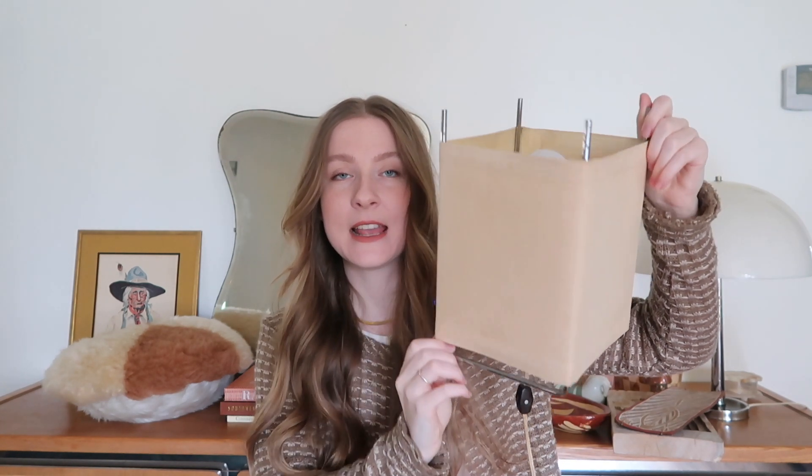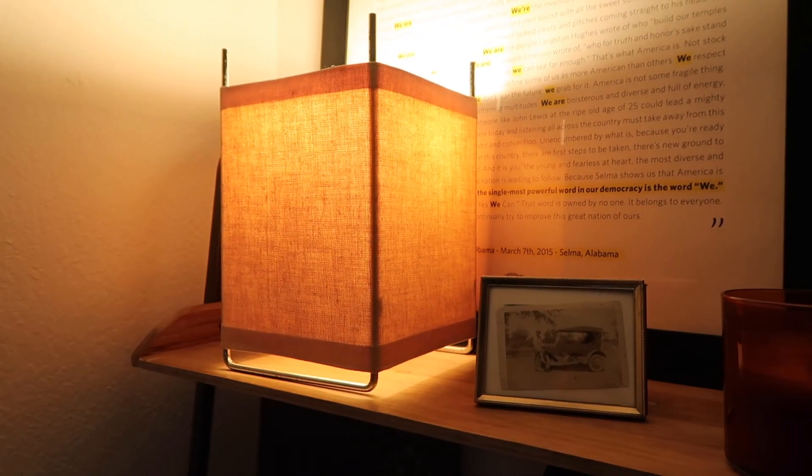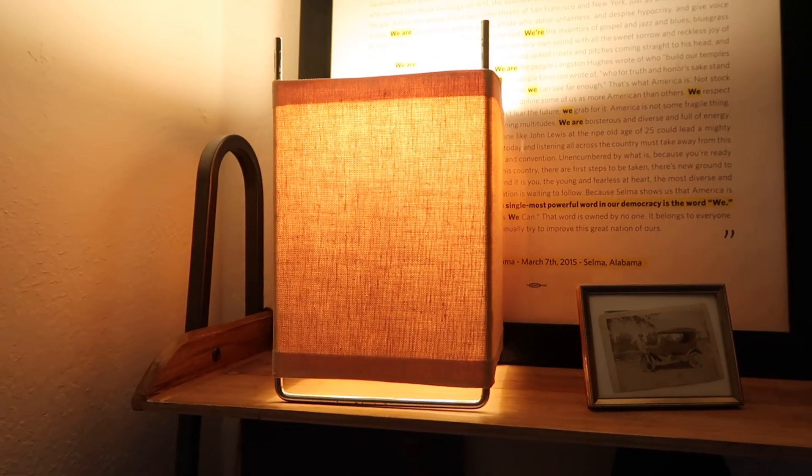I'm first going to start off with this amazing find that my boyfriend Jordan actually got — it is a kite lamp. It has this beautiful canvas material on a chrome base and the bulb is in there. We think it's probably from the 60s, maybe even the 50s. We think it's Gregory Van Pelt. It is beautiful — so neutral and modern but also has that vintage feel. It doesn't look like it's brand new, and we love when things don't look like they're from Ikea.